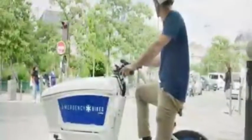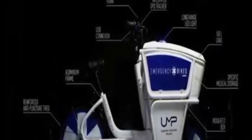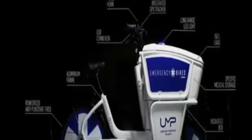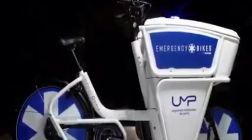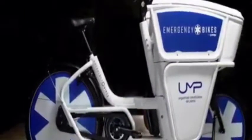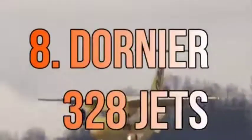In such a situation, the ECOX emergency bike proves to be an extremely helpful medical vehicle. This amazing bike was launched in Paris. It helps emergency responders reach their destinations faster and thus save a lot of lives.